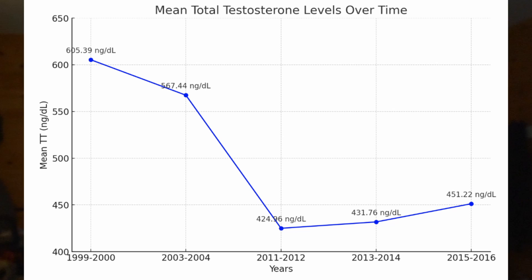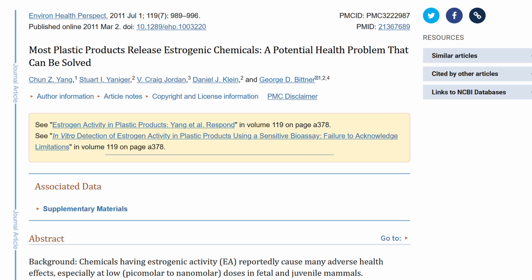Considering the average testosterone of a man decreases by 1% every year, and there are a ton of estrogenic chemicals in the plastic and the environment, pine pollen may be a useful tool for improving male hormonal health.